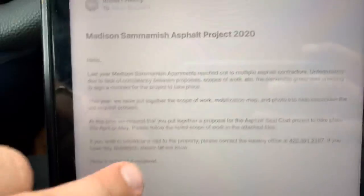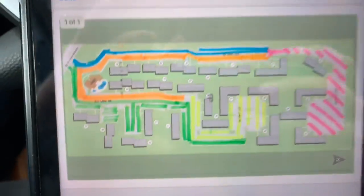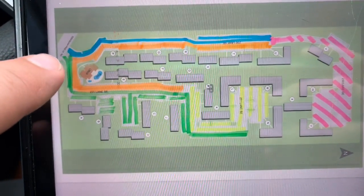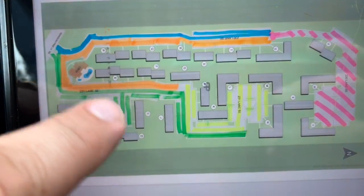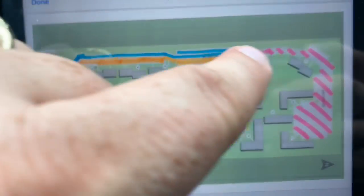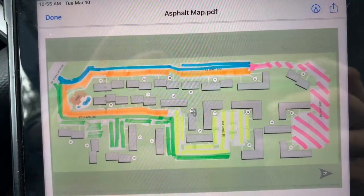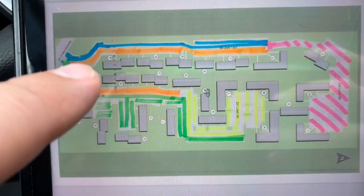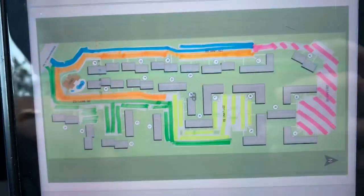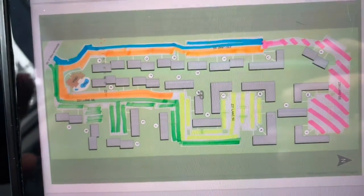This property is pretty large. You come in the entrance and you can go all the way back. This is all area for seal coating — all of this is seal coating. It's highlighted in the phases they'd like to do the seal coating. As you can see, there are five different phases for seal coating. I wanted to point that out first.